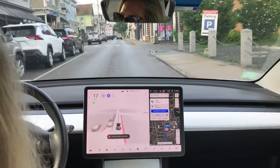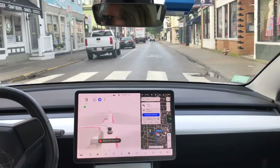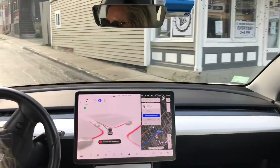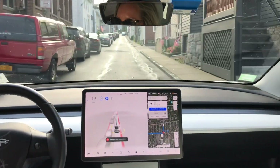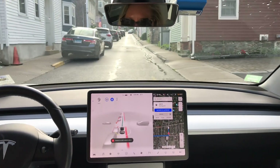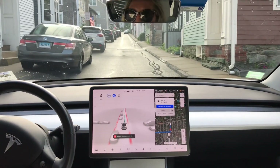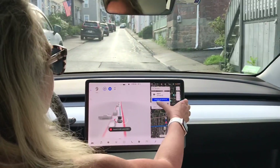This was an issue before — when there was a car parked there on the left, it was missing the turn. And it is not missing the turn anymore with a car parked there, so that's a pretty huge improvement. It's going very cautious through here. This is where I navigated to someone's stop.